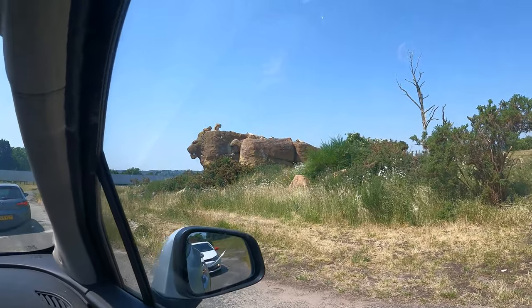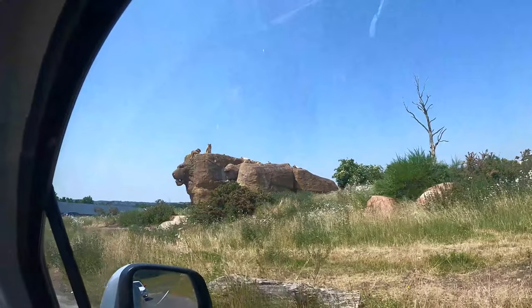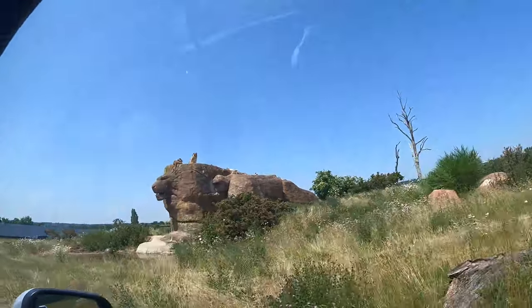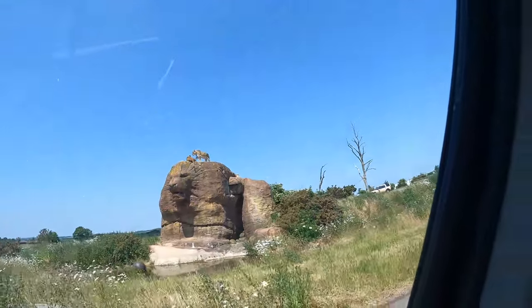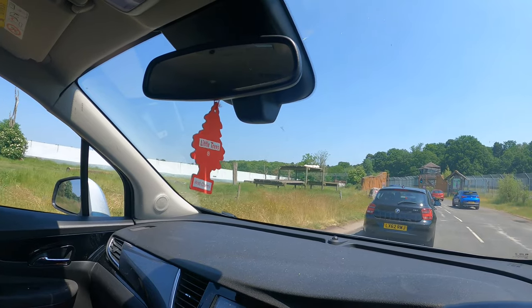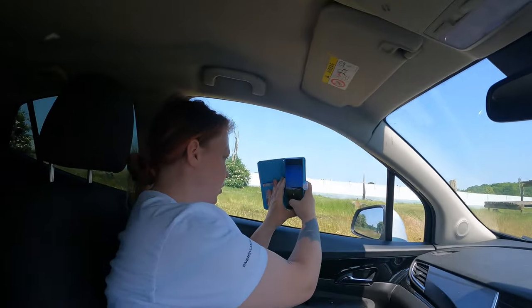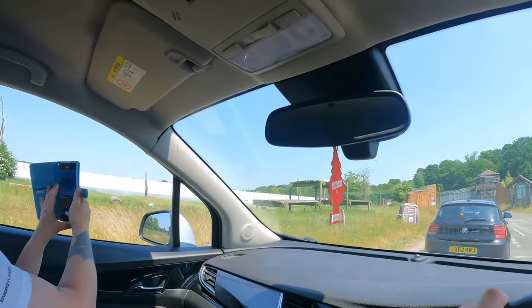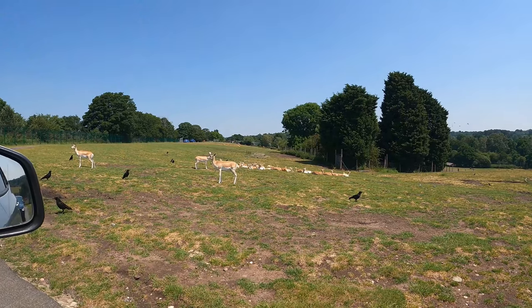Lions! Wow, they have literally got Pride Rock. And there are white lions here too — that's really cool.